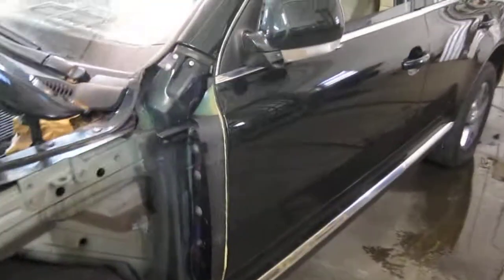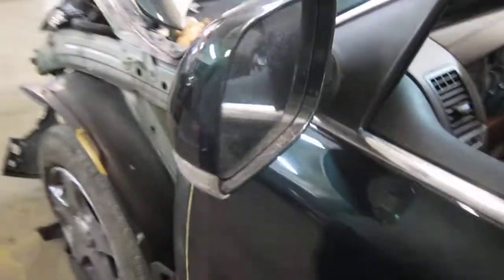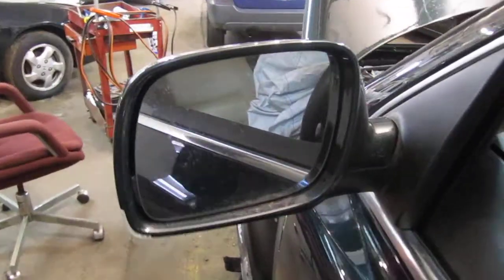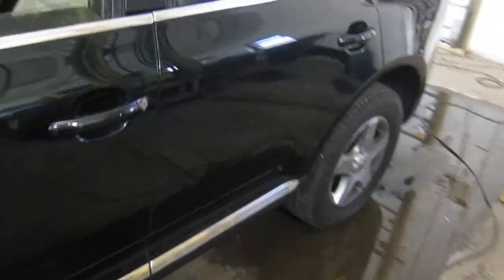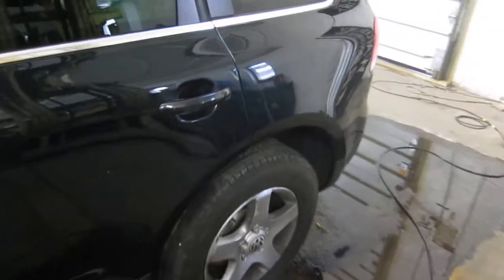The vehicle does still have a good power factory driver-side door mirror, as well as two very nice driver-side doors. They are both in excellent condition, as well as the driver-side quarter panel.